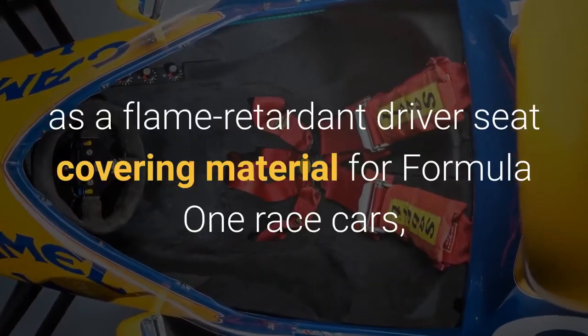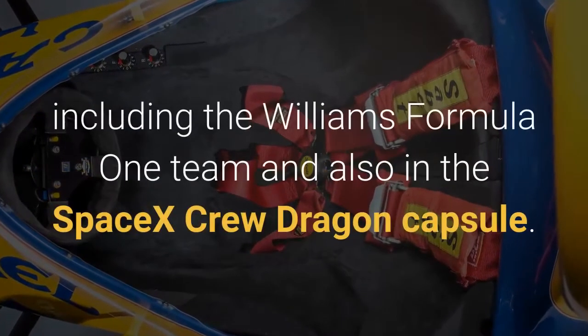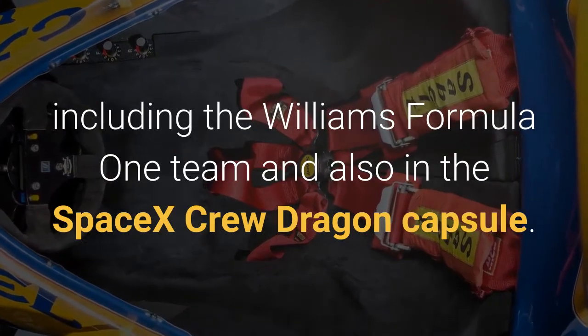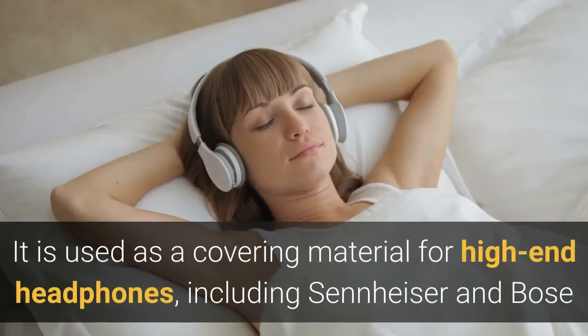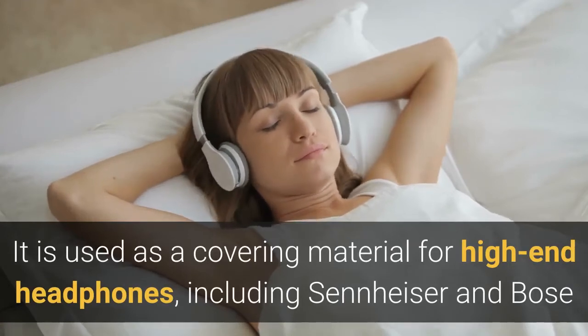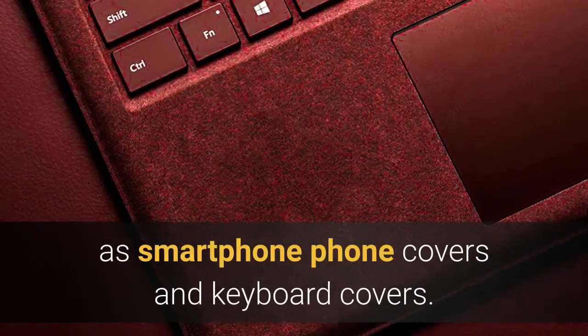Alcantara is used as a flame retardant driver seat covering material for Formula One race cars, including the Williams Formula One team, and also in the SpaceX Crew Dragon capsule. It is used as a covering material for high-end headphones including Sennheiser and Bose, as well as for other consumer products such as smartphone covers and keyboard covers.